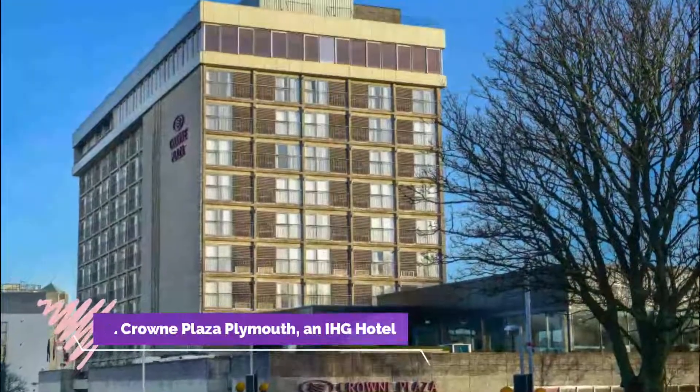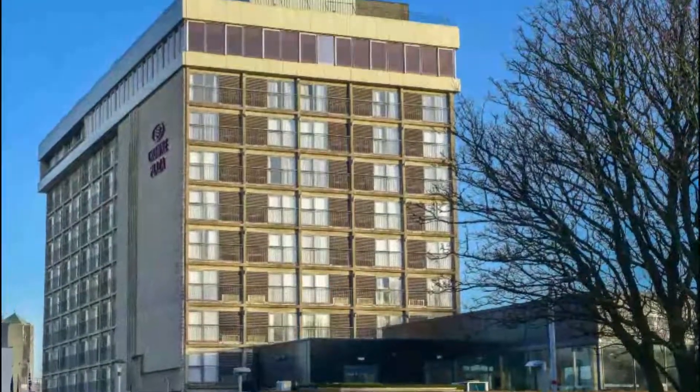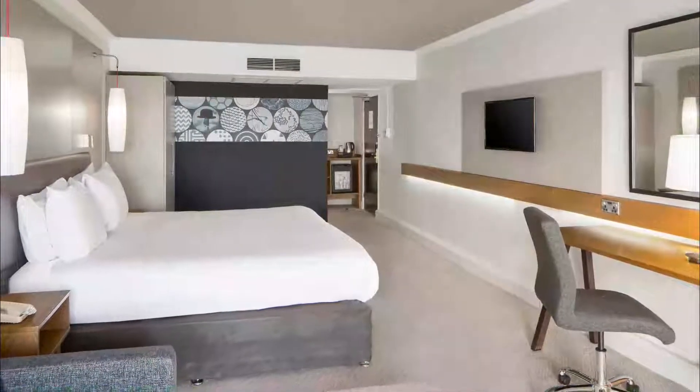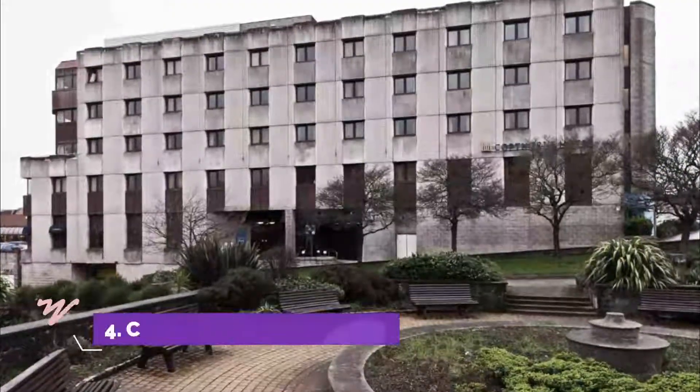Number three: Crowne Plaza Plymouth, an IHG hotel. Overlooking Plymouth Hoe's greenery and the coastline, the Crowne Plaza Plymouth is less than 10 minutes walk from Plymouth city center. Panoramic views across the Plymouth Sound Bay feature in the 11th floor dining room.